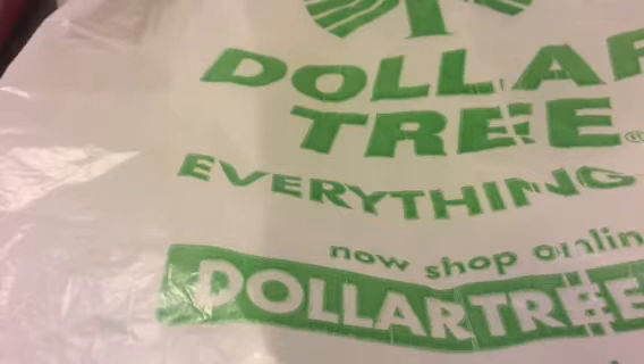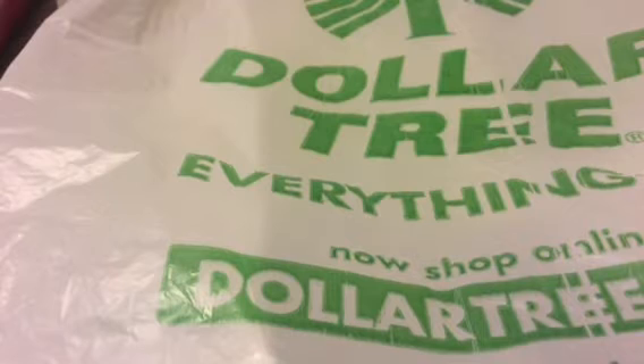Hello everyone, how is everybody doing? I know I haven't been doing any videos — life got to me so I stopped and did other things, but I'm back now and everything's okay. I just want to show you what I got from Dollar Tree. I have a few hauls but I think I'll do separate hauls for Target and stuff, so let's go ahead and get started.